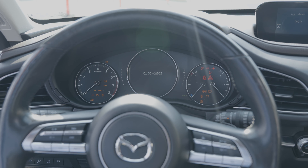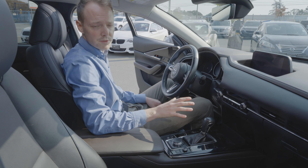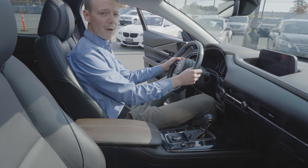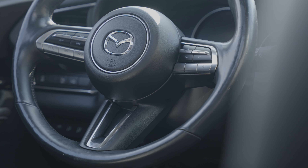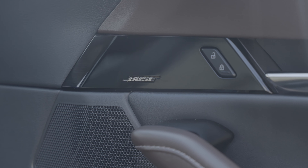One of my favorite parts is the heads-up display and the infotainment system that these Mazdas provide nowadays. We've also got paddle shifters, sensors for backup, and a sport mode. Comes with quite a few bells and whistles.